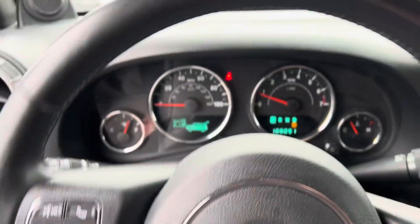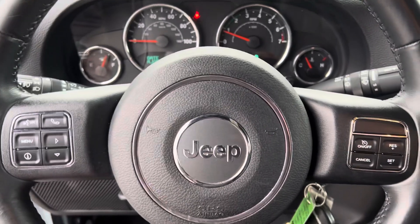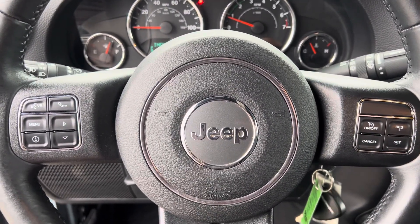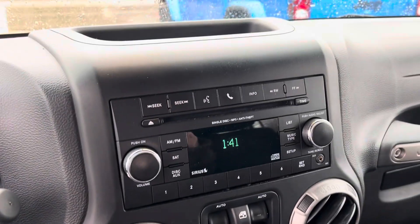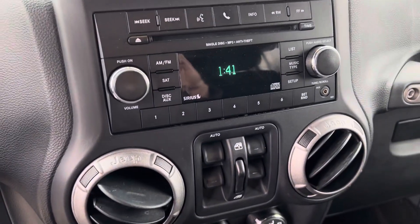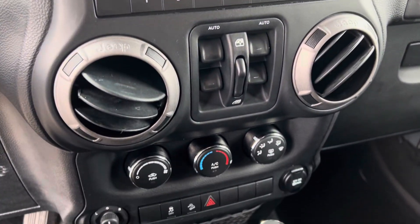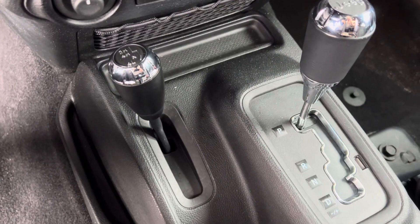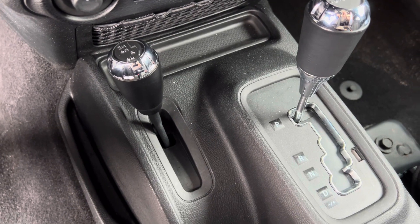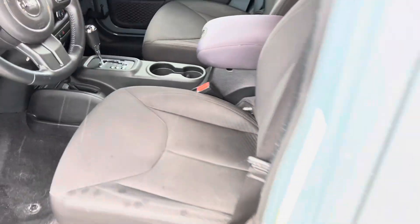We'll take a step inside. We have your instrument cluster, Bluetooth, hands-free calling, voice recognition, and cruise control. We have your stereo here, window controls, AC, and of course the most important part here in Michigan is that four-wheel drive — so you know it's gonna handle well in the winter or off-road if you're so inclined to take it into the trails.